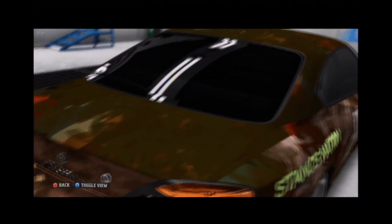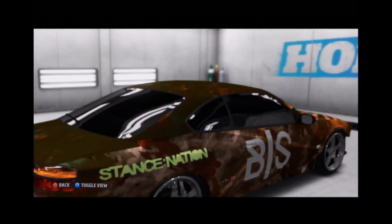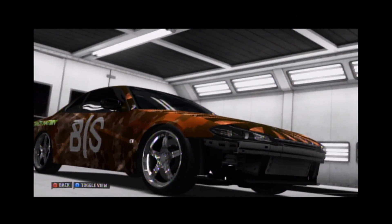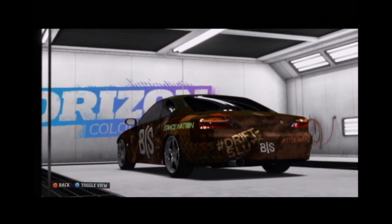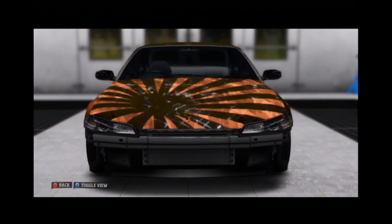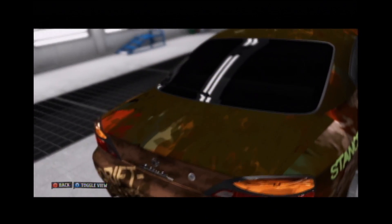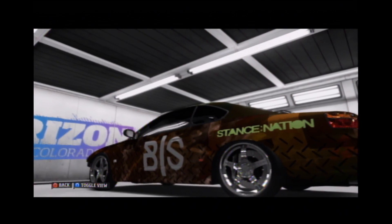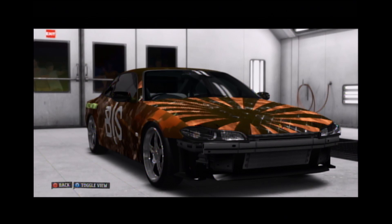Coming in at number 3 is the 2000 Nissan Silvia Spec R that somebody modded, gave me the sweet paint job and wheels, and gifted it to me. I really appreciate it — you know who you are. The 2000 Nissan Silvia Spec R, as we all know and love as the S15, is built to S-Class, has 570 horsepower, 400 foot-pound of torque.